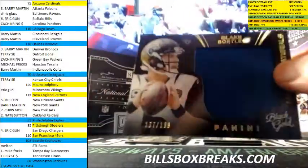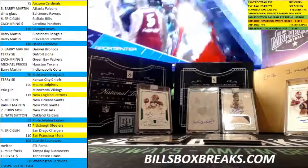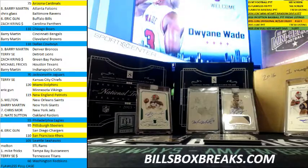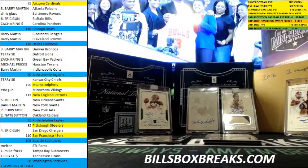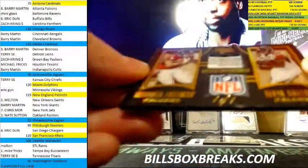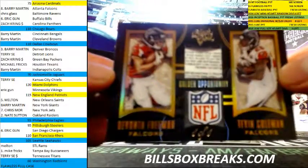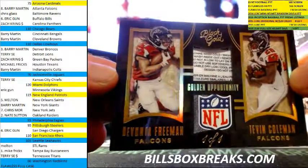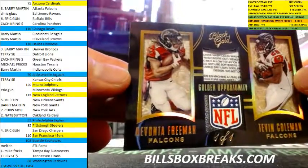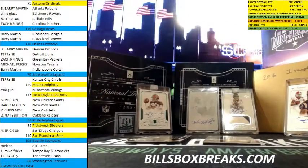First relic we got — Blake Bortles on a 199, massive materials jumbo patch. Damn, sick hit there. For the Falcons — Devontae Freeman, Tevin Coleman, dual tag with the NFL Shield. Sick hit. Let's get some sick hits like that out of Flawless.